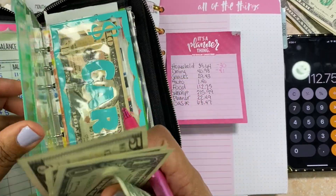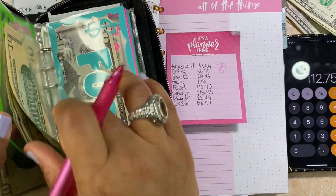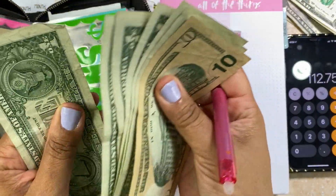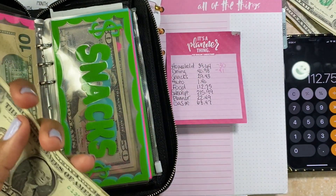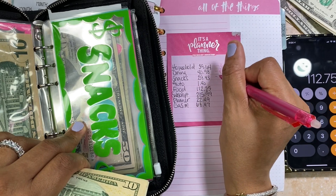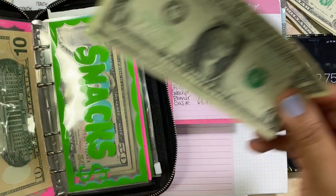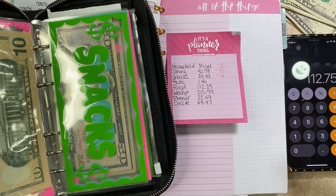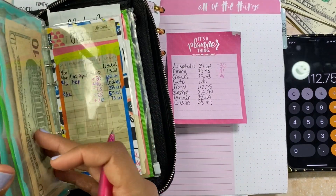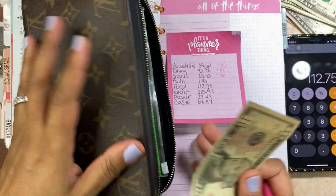Snacks is $29.43 — let's see what we have: $10, $11, $12, $13, $14, $15, $16. We only have $16 in snacks, so snacks is going to be minus $16 — I overspent there. Auto is just $1.40, so I'll take that out of the car envelope.